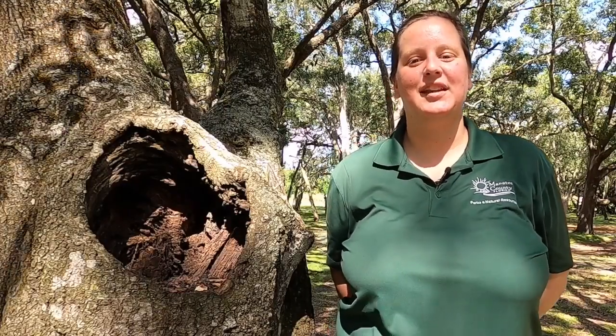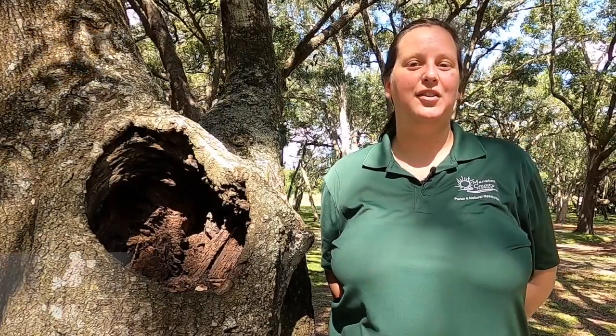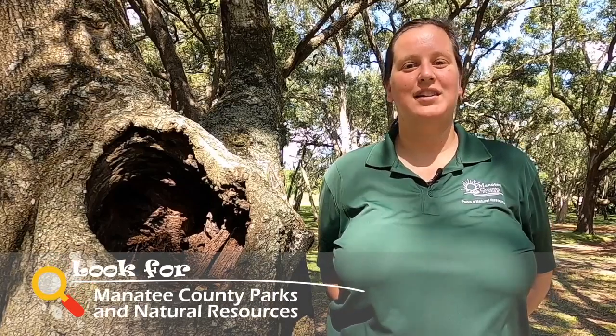Thank you for joining us for Explorers Academy. Be sure to check out our other videos on Manatee County Parks and Natural Resources Facebook page. We hope to see you next time!